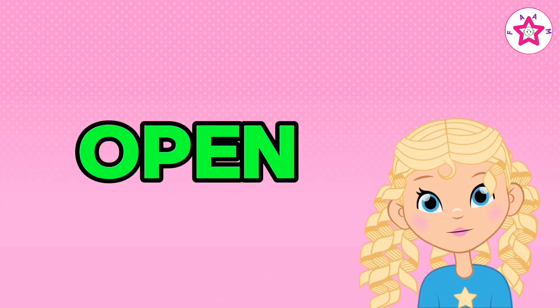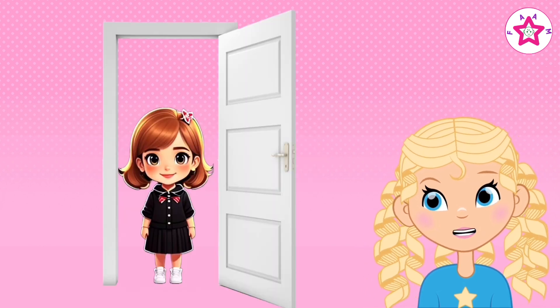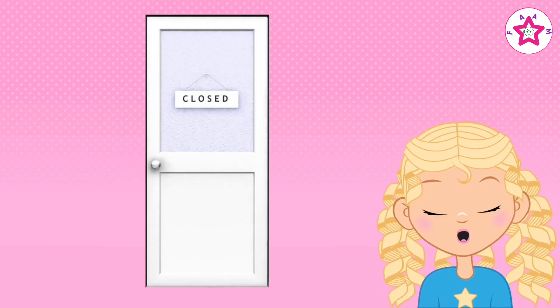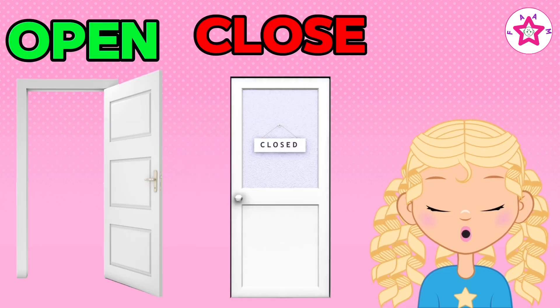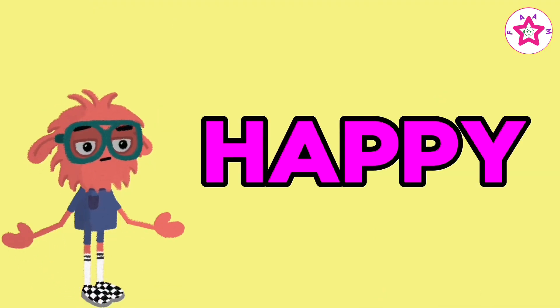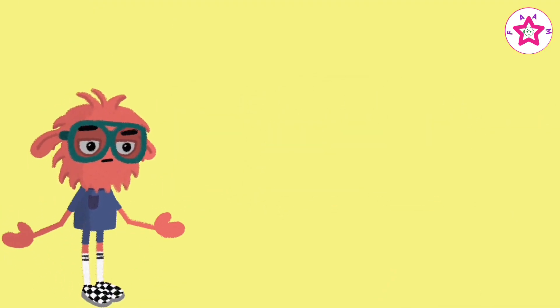Open, close. Door is open, door is closed. Open and close.